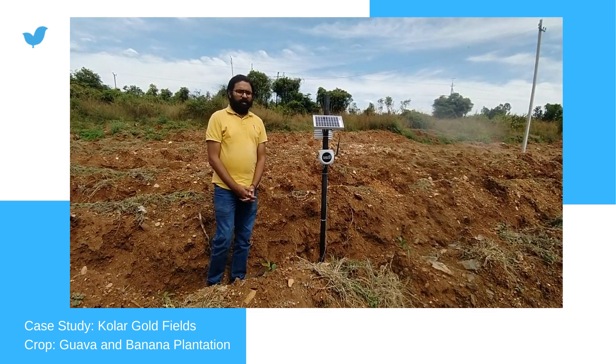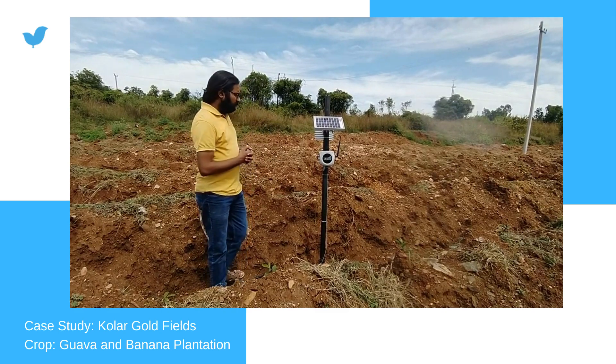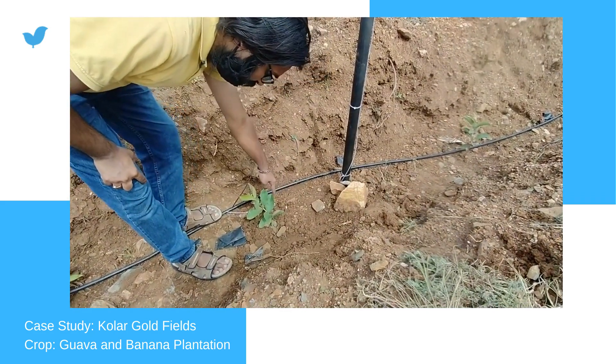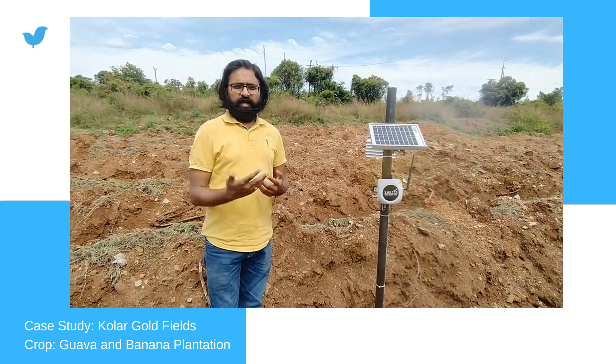Today here we are with our GreenSense device that comes with very specifically temperature, humidity, and soil moisture sensor. We have installed this device over here and the soil moisture sensor has been placed nearby the root zone of this goa plant, so that they are aware in real time whether the plant needs irrigation or not.